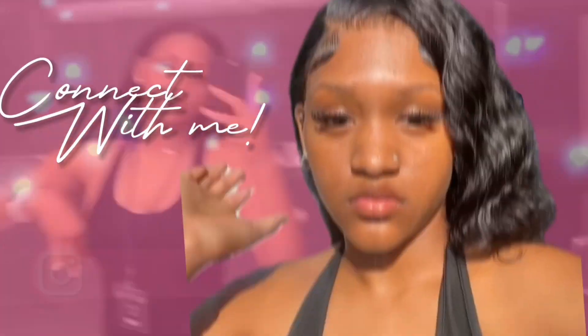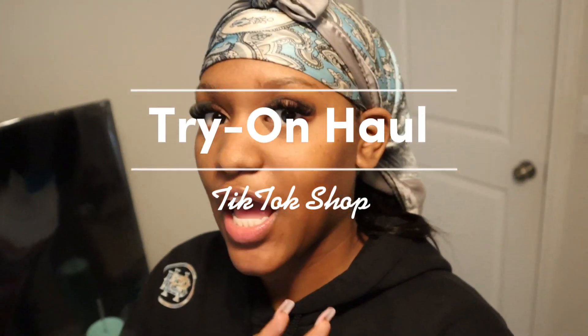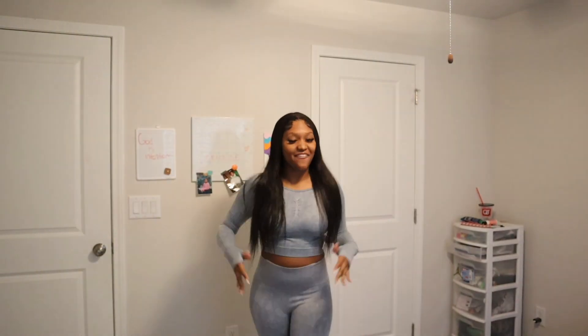What's up YouTube, it's your girl Bria and I'm back with another video. Y'all can see by that title we got some new clothes to try on. I know y'all love my try-on hauls. These clothes came from TikTok Shop — I thought it was a scam but found out it's real. We have a few options to try on, so let's get into this haul.